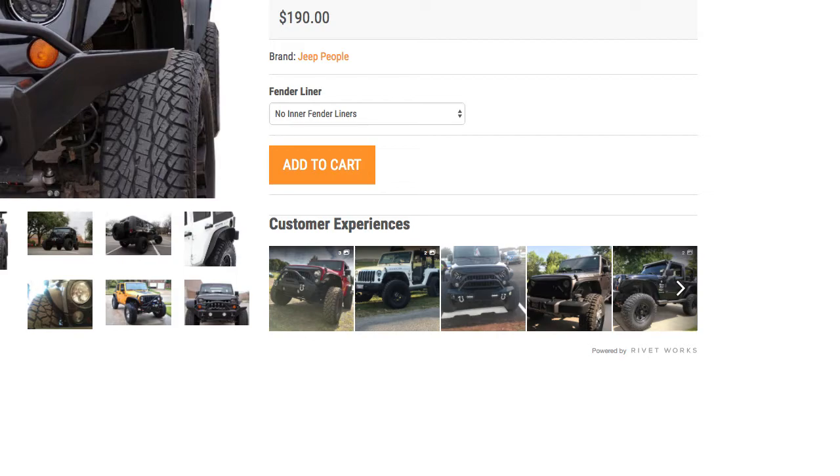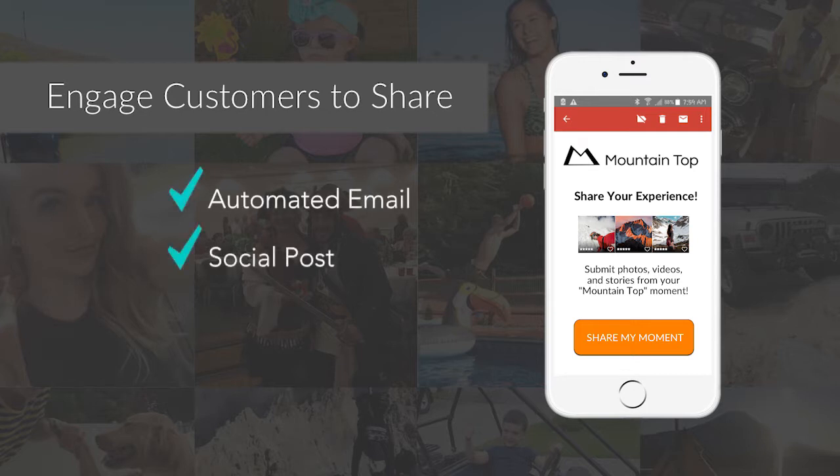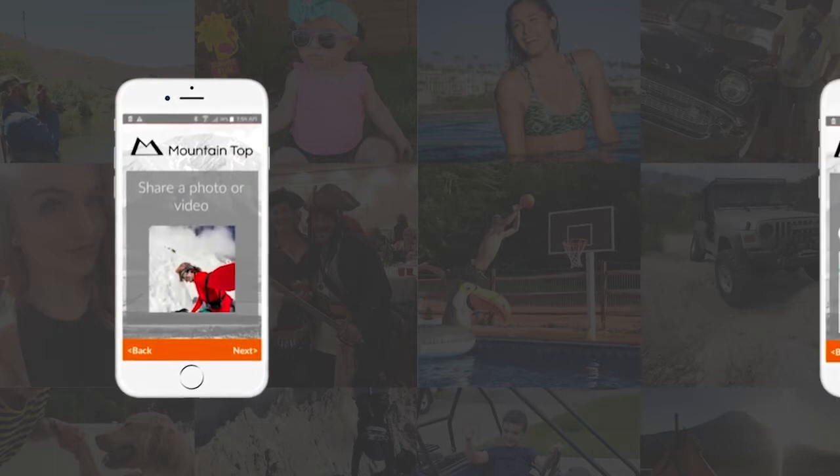The process is simple. First, your customers are engaged to share their experience through triggers of your choosing, such as email prompts, social posts, or a call-to-action on your site. By clicking or tapping through, customers are guided through a branded, step-by-step experience where they can share their content.